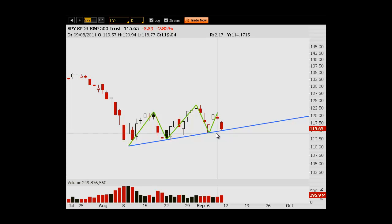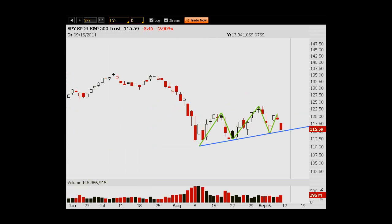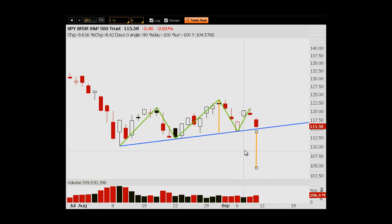I wanted to put a little bit of a target on this. If we break it, I'm really looking at this 112 area as really the neckline. If we break below this, we're definitely headed lower. Just basic head and shoulders stuff — you would take the high of the head to the neckline, duplicate that. If it's a real head and shoulders, the minimum that this would fall puts us right around the 104 area.